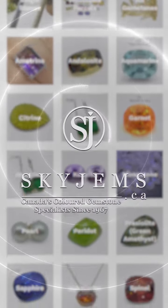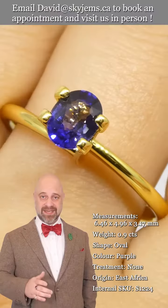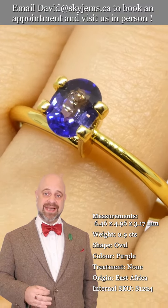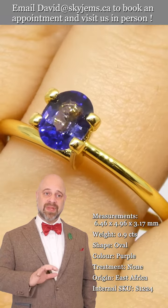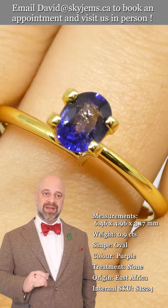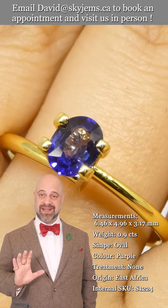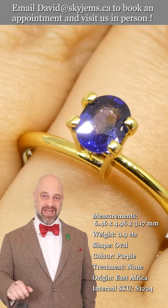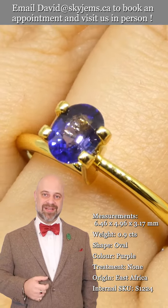Skygems.ca has again its largest selection of fine quality colored gemstones and colored gemstone jewelry. Hi everyone, David Sod here from Skygems.ca — thank you all so much for joining me so I can show you and tell you about this absolutely luxurious sapphire. You can see the cutting is lovely, the clarity is fantastic, and the color is just mouth-watering.